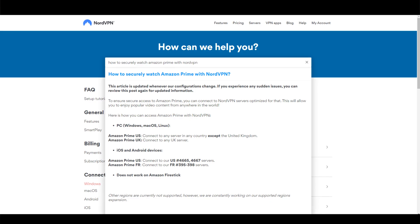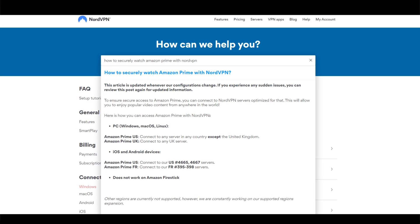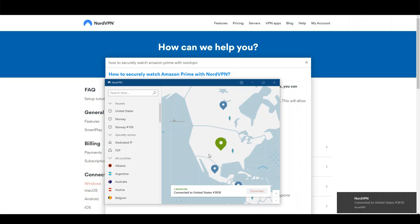Let's find out. According to NordVPN's support page, we can connect to any US server to unblock Amazon Prime. In the NordVPN client, I just click on North America to establish a connection. This usually takes a couple of seconds, and we are connected.